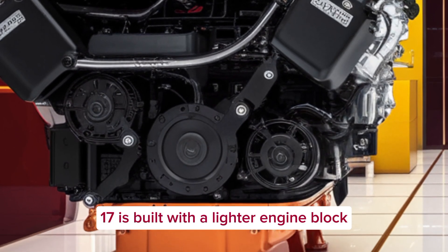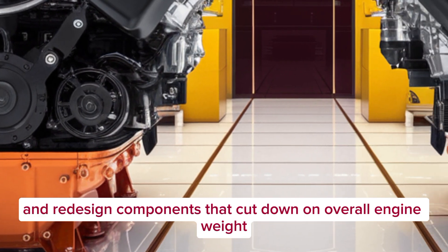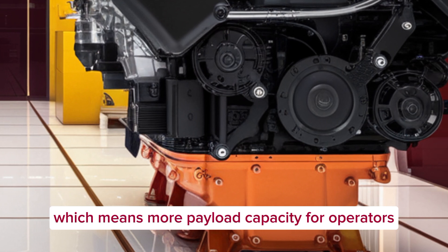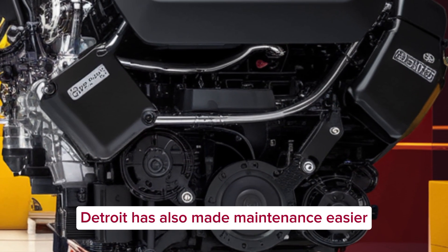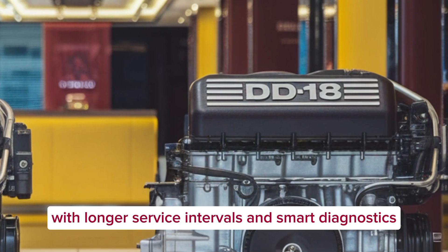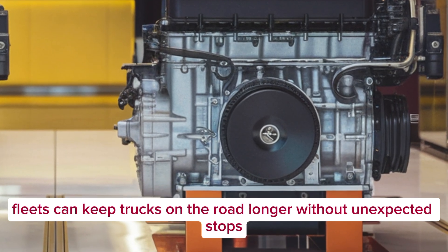The DD-17 is also built with a lighter engine block and redesigned components that cut down on overall engine weight, which means more payload capacity for operators. And thanks to a simplified design, Detroit has made maintenance easier, with longer service intervals and smart diagnostics that keep trucks on the road longer without unexpected stops.